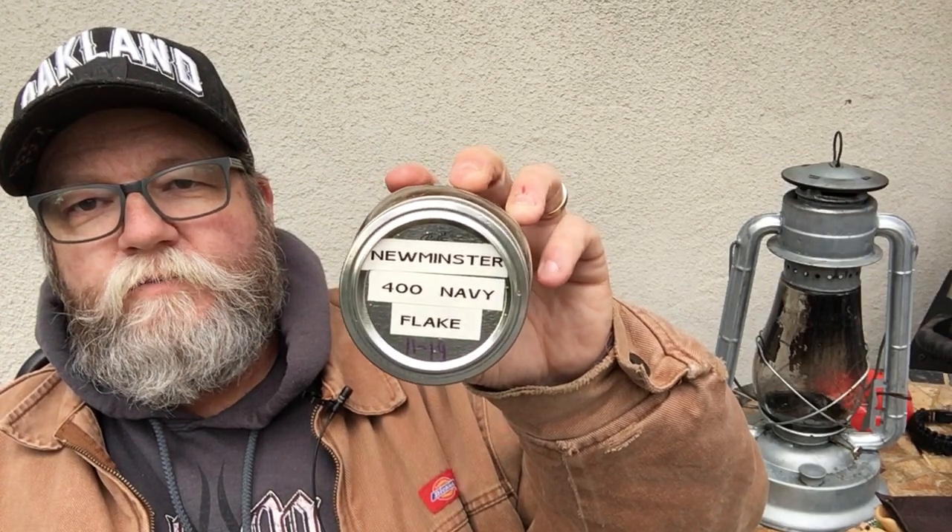Surprisingly, when I cleaned it up it was pretty clean inside. I mean, it needed a bit of cleaning, but it wasn't filthy dirty. I figured for the amount it had been smoked it was going to need a really good cleaning, but whoever had it kept it clean, stem-wise. And it is a pretty decent smoking pipe actually.